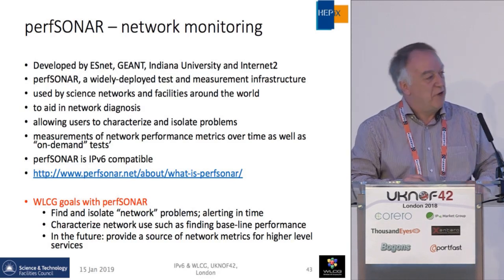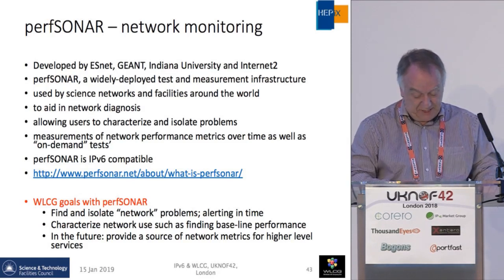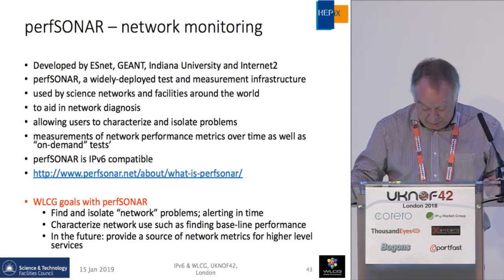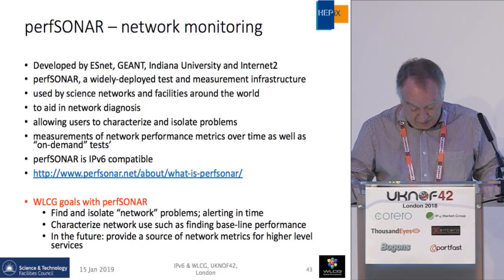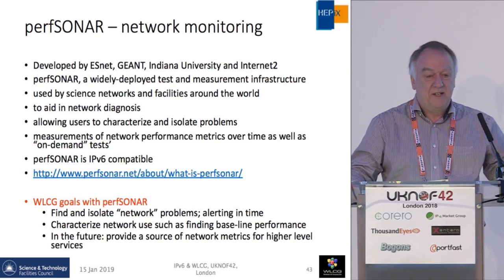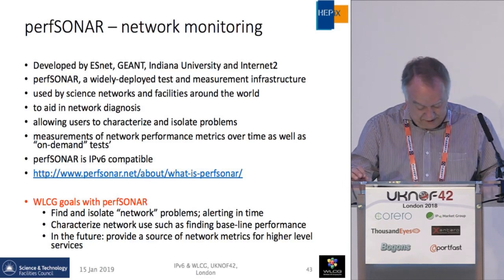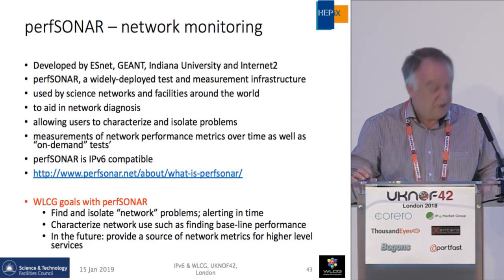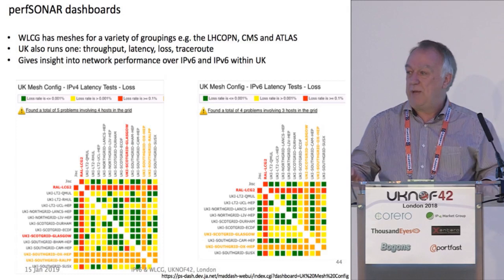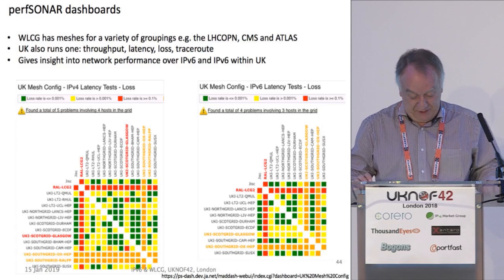PerfSONAR has been used extensively, not only by particle physics but by many sciences. It was developed by ESnet, NRENs, Indiana, and Internet2. WLCG's goals are to find and isolate network problems, characterize network use such as finding baseline performance, and in future to use this in automatic software defining of networks for higher-level services. The dashboards are all IPv6 capable, with IPv4 on the left and IPv6 on the right.